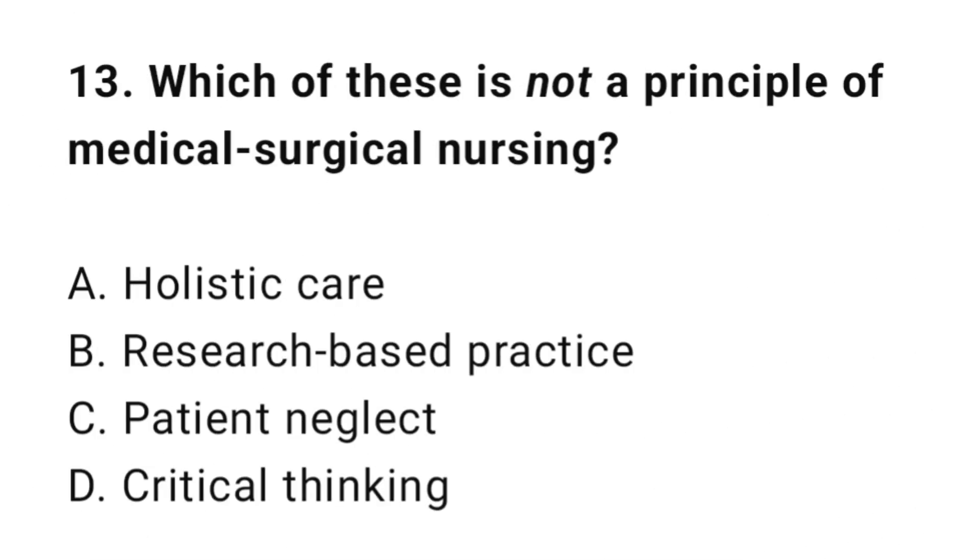Question 13: Which of these is not a principle of medical surgical nursing? The correct answer is C: Patient neglect.